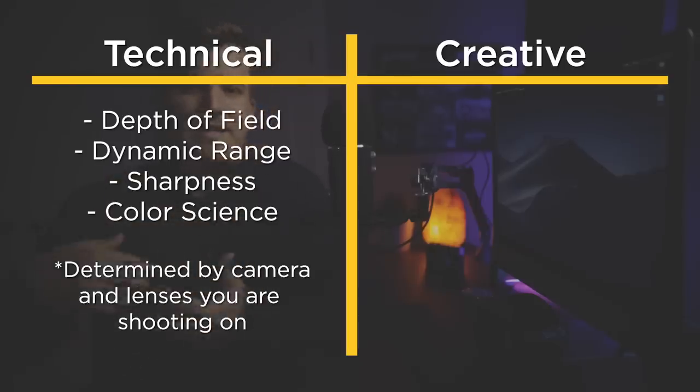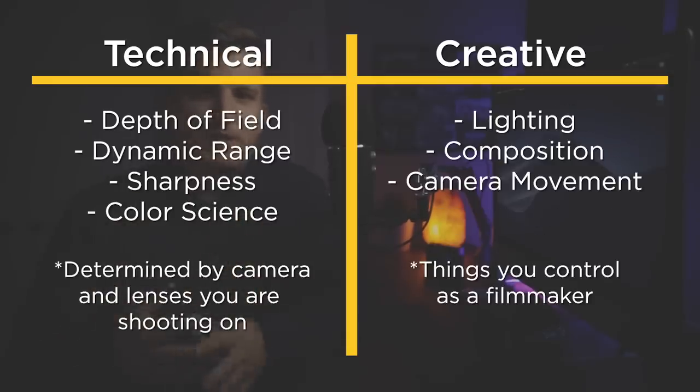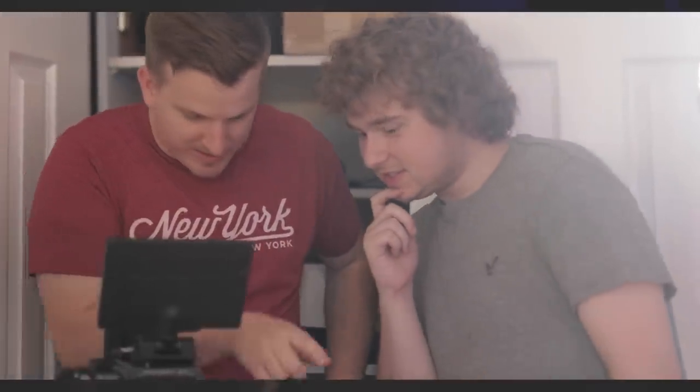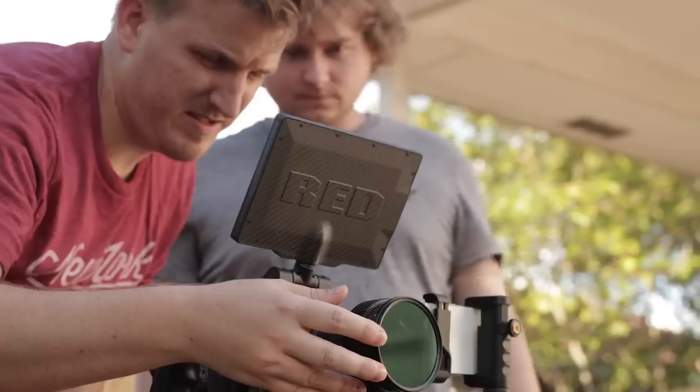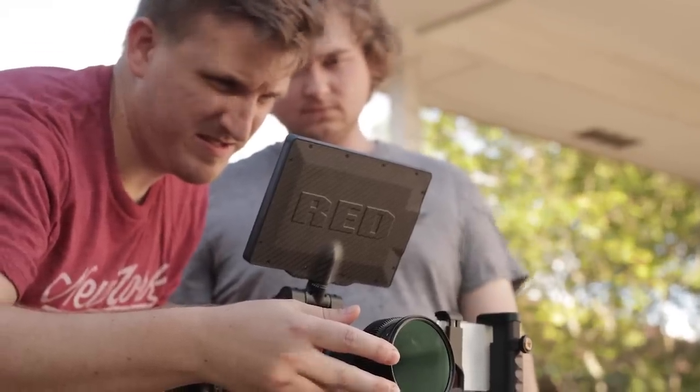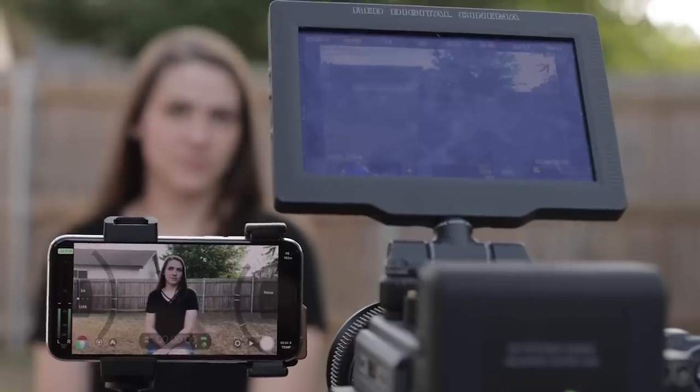Creative quality, on the other hand, covers things you control as a filmmaker — lighting, composition, camera movement, and all the things you do to make the image look better. It's also worth mentioning that things you do as a creator can increase the technical quality of your camera. If you know your camera really well and understand what situations it works in, you can actually get a better image out of it technically than someone who isn't familiar with it.